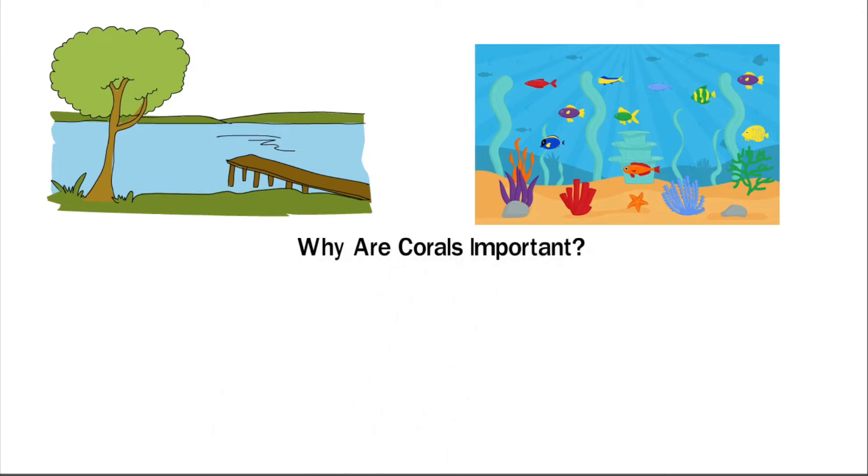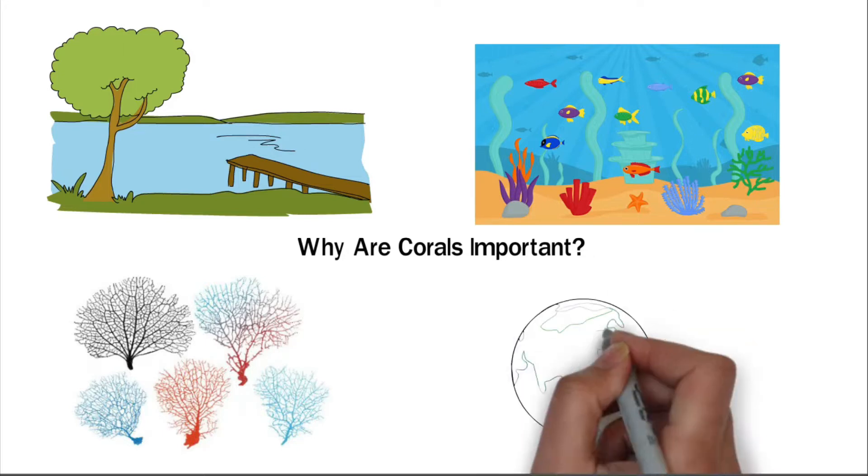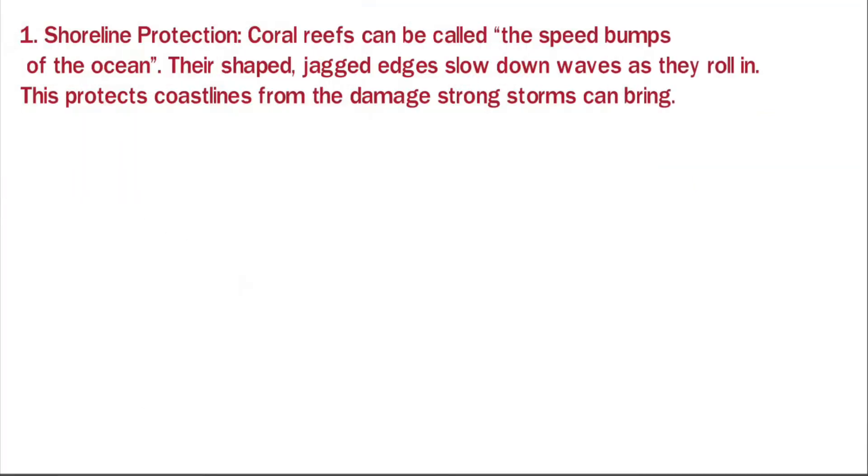Why are corals important? Coral reefs have many different colors, shapes, and sizes. They also have many different uses that make them incredibly important for the earth. Here are a few reasons why coral reefs are so important. Shoreline protection: coral reefs can be called the speed bumps of the ocean. Their jagged edges slow down waves as they roll in, protecting coastlines from the damage strong storms can bring.